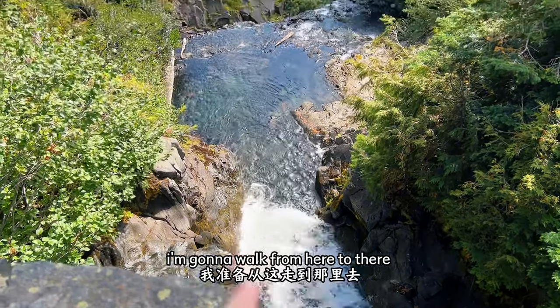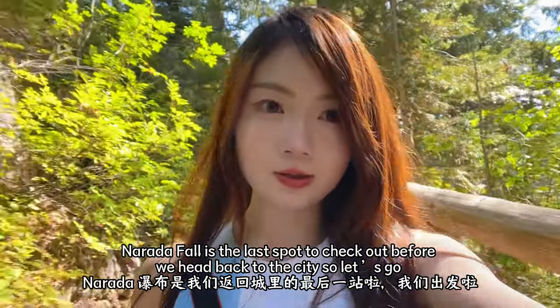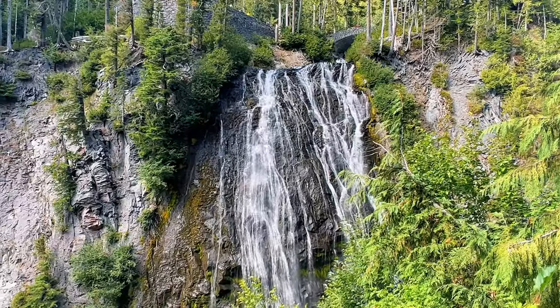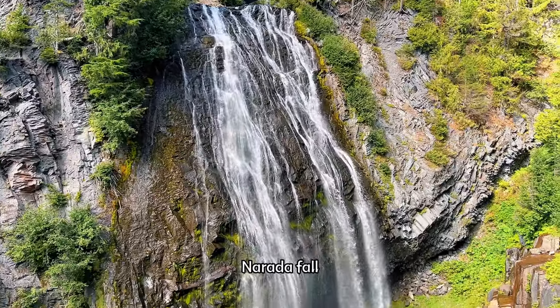We're going to walk in here to check out the Narada Falls. It's much more chill now. Narada Falls is the last spot to check out before we head back to the city. So let's go! Narada Falls!